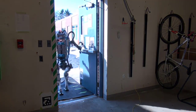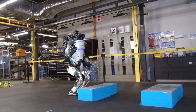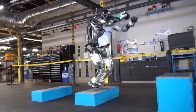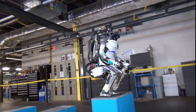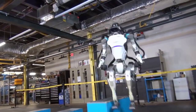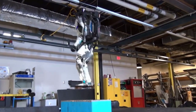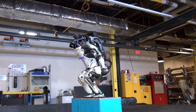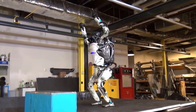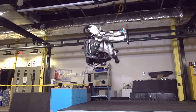Atlas can withstand being hit by projectiles and balance on one leg. Atlas can also perform backflips, which is quite impressive compared to human backflips. Making a robot do a backflip is not an easy task and requires a lot of hard work.